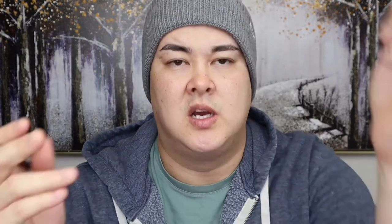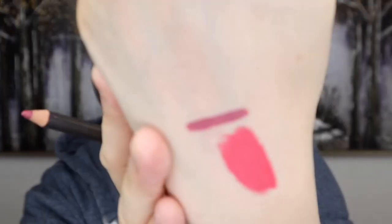The next item is a lip liner — I'll put the brand name up on screen because I won't be able to pronounce it. Let me just swatch it for you. Oh that's actually really pretty. Now this is a pencil so we'll have to sharpen it, which is not my favorite because you can never get it to a fine point. But that's the shade there and I'm excited to try that.